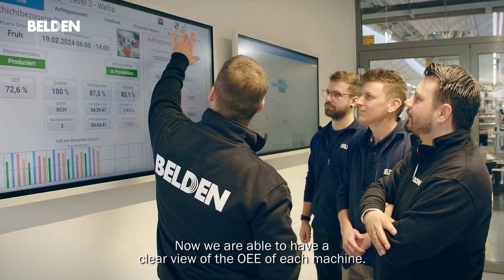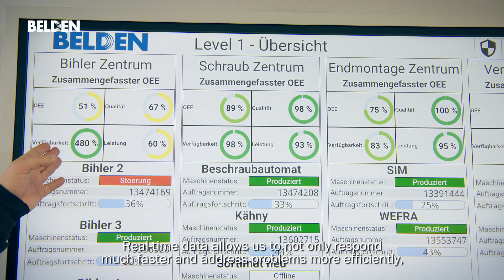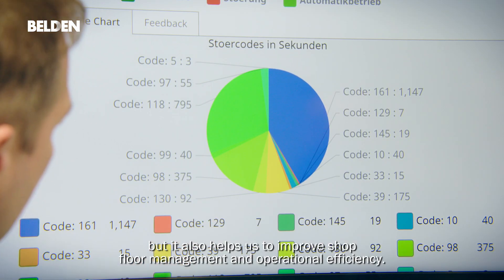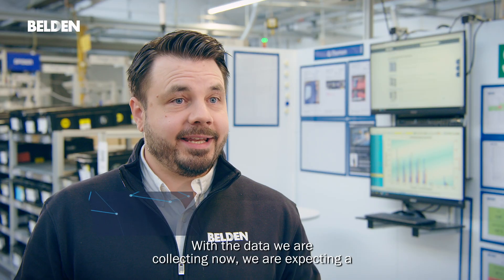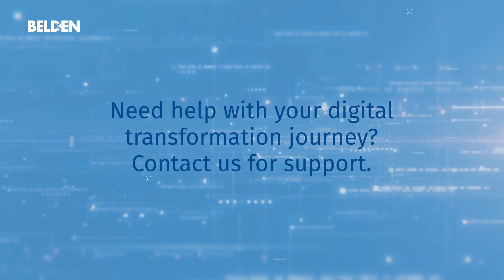Now we are able to have a clear view of the OEE of each machine. Real-time data allows us to not only respond much faster and address problems more efficiently, but it also helps us improve shop floor management and operational efficiency. With the data we are collecting now, we are expecting a double-digit improvement of the OEE in the coming months.